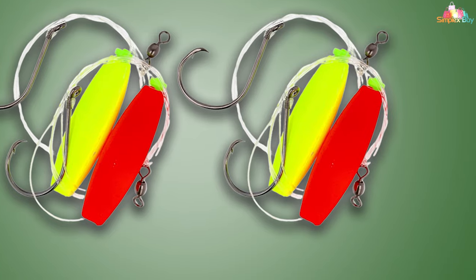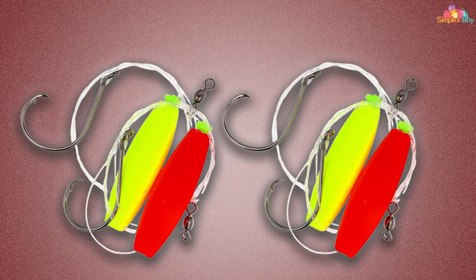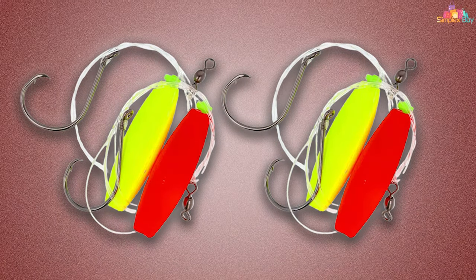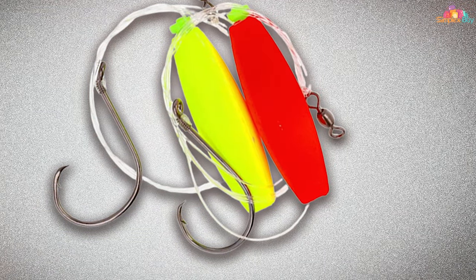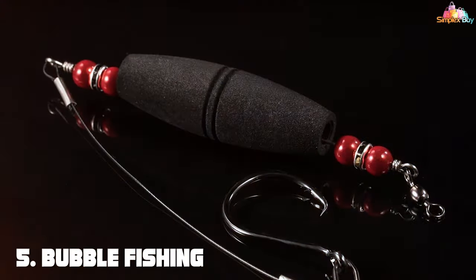The rig's float not only increases visibility but also enhances the natural movement of the bait, making it irresistible to nearby catfish. The rig specifications are carefully calibrated to offer the perfect balance of visibility, buoyancy, and hooking power, making it a must-have in any catfish angler's toolkit.